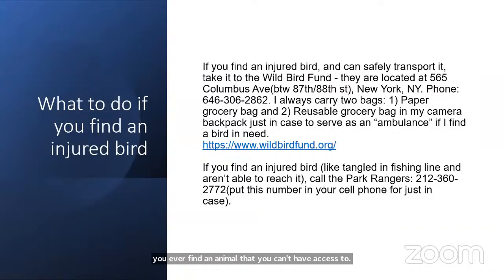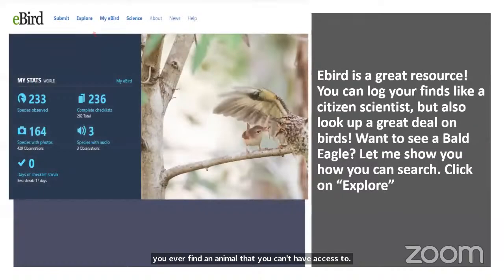So step three: you've downloaded Merlin and have a pair of binoculars. I invite you to explore eBird — it's a great resource where you can log your finds like any citizen scientist, but you can do so many other things on it. It's a scientific research database.